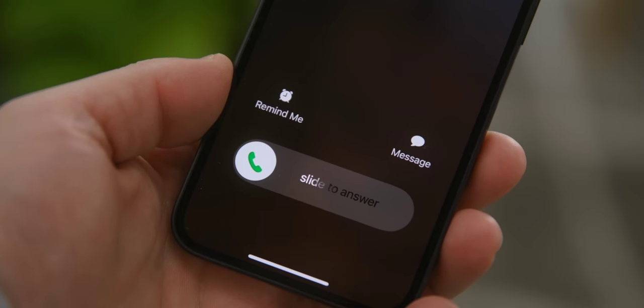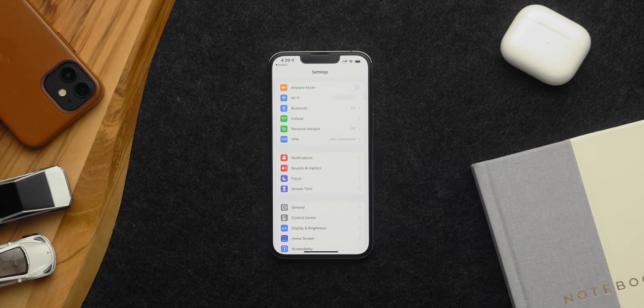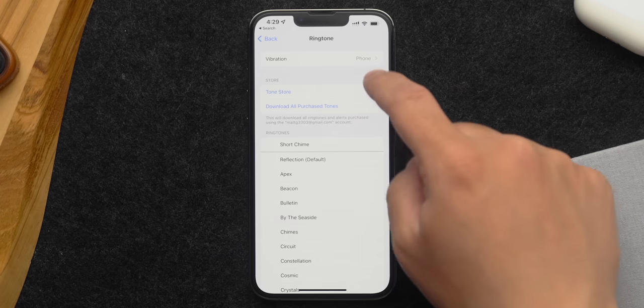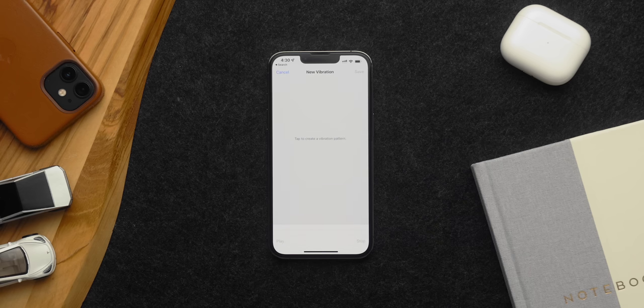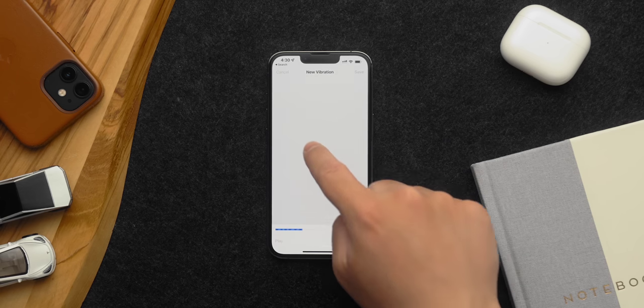You can set a custom ringtone on your iPhone, but did you know you can create a custom vibration pattern to go along with it? Go to Settings, Sounds and Haptics, and Ringtone. At the top you'll see a vibration option. There are preset options like Alert, Pulse, and Heartbeat, but if you tap Create New Vibration, you can literally tap out the rhythm you want and set that vibration as your default or for a particular contact.